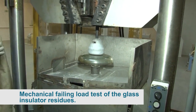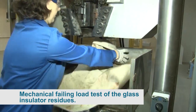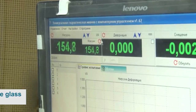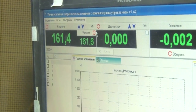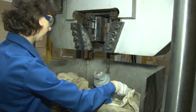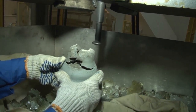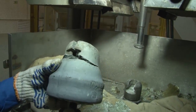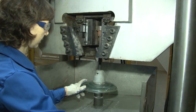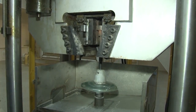Mechanical failing load test of glass insulator residues of type PS-12A and PS-70E: at tension loads of 24 kN and 14 kN respectively, the glass insulating part was shattered by mechanical shock. The remaining residue was then loaded until crushed. Insulators passed the test because the residue was crushed at a load higher than the standard. Both meet the IEC requirements.